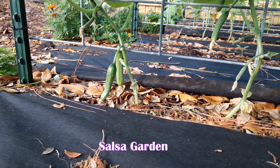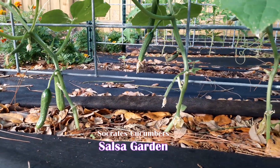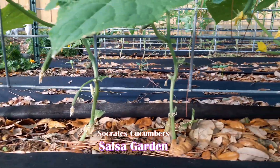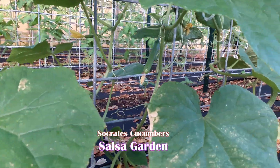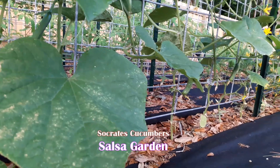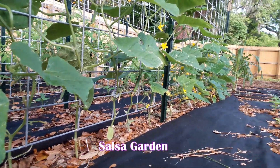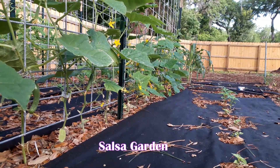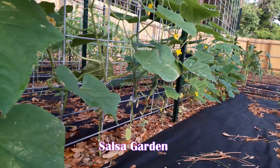It's March 29th. And look, I already have cucumbers coming down the line. There's one up there — they're all down the line, you can see them. The dark cucumber is just so tiny and they don't have the advantage that the Socrates has here.